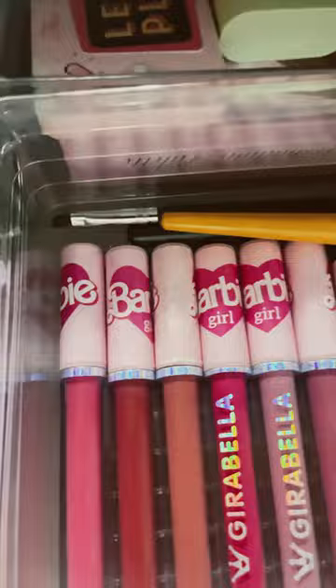Then the other drawer we have sort of all the makeup — all lipsticks, including mascara, and other lipsticks. Highlighter and lip balm. And then liquid eyeshadow.